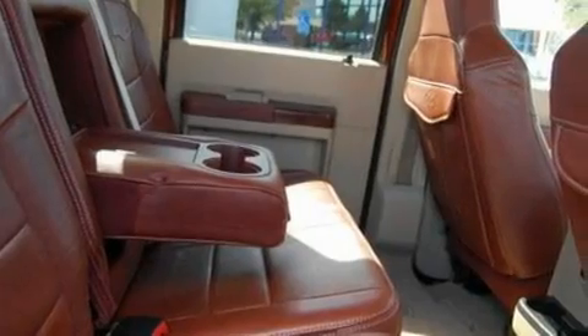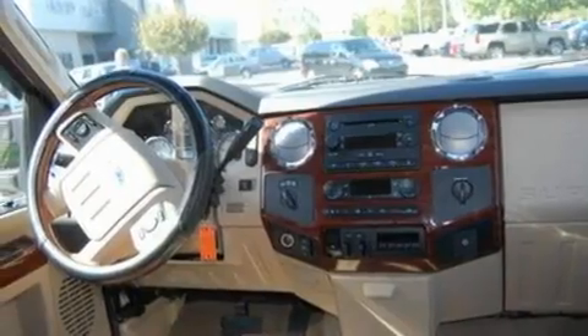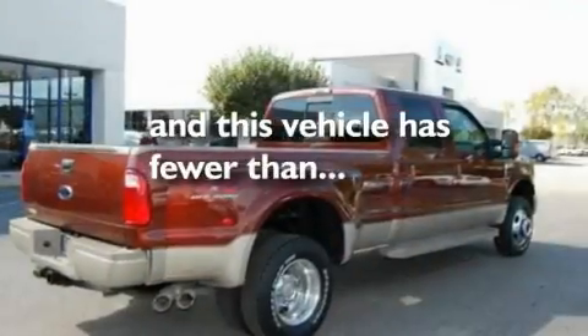Additional features include a driver-side impact airbag, steering wheel controls, an auto-dimming rearview mirror, a keyless entry system, and this vehicle has fewer than 50,000 miles on the odometer.